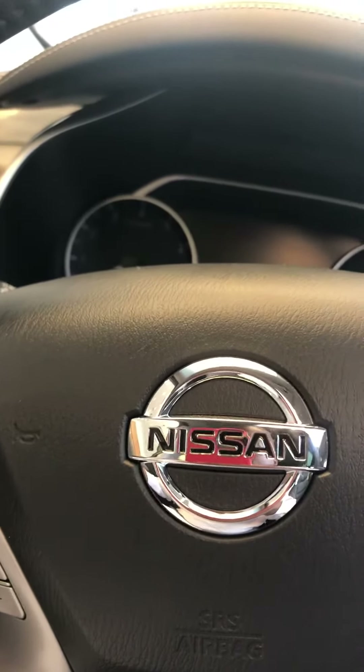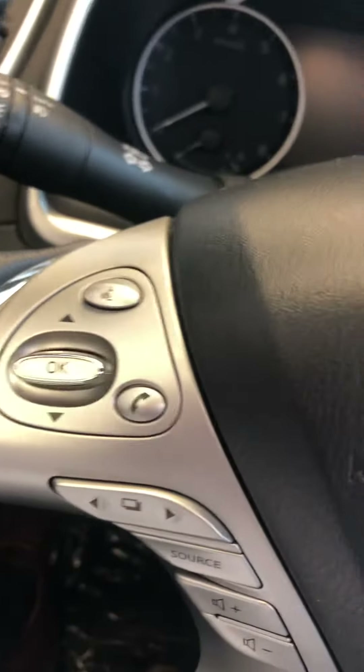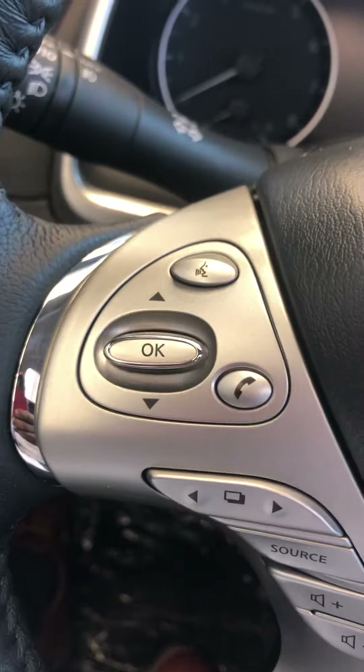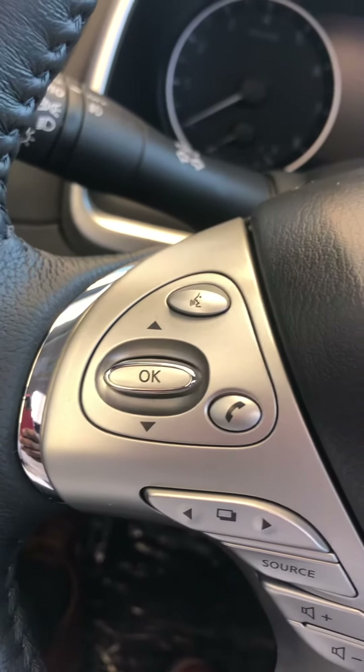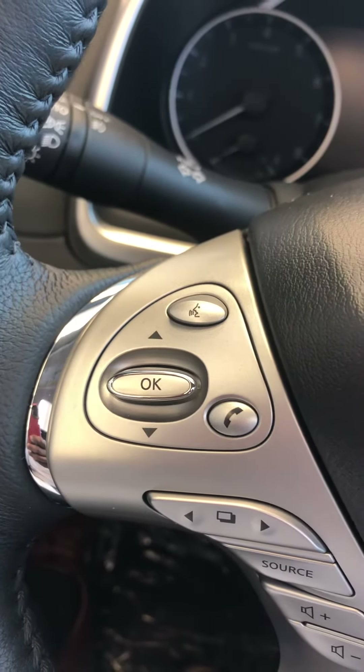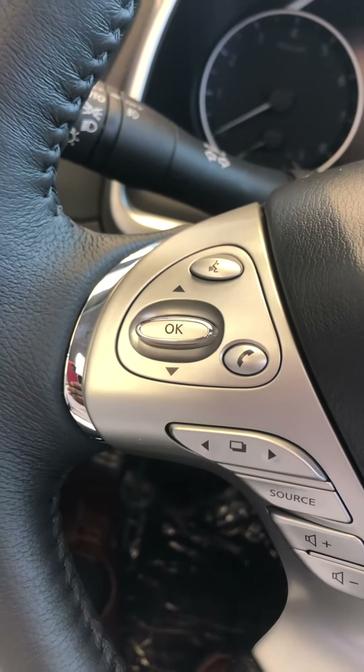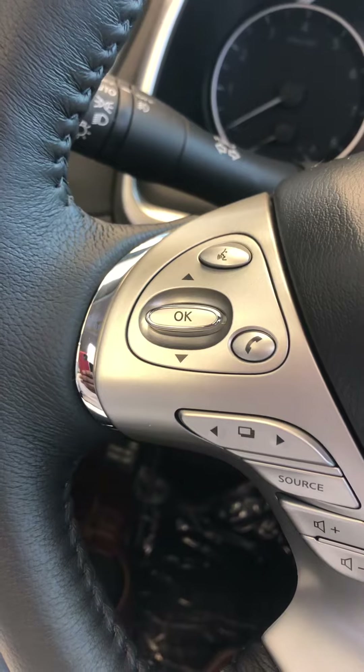Once you hit your voice command button up here, the system will come on and ask you to make your request after the beep. Once you hear the beep, that's when you begin to give your voice commands.